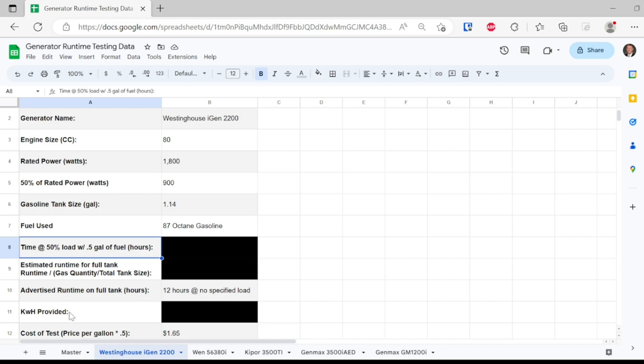To be able to compare differently sized generators, we are going to be measuring the kilowatt hours provided throughout this test. Some larger generators will be able to output more power. However, they may run for a shorter period of time because they have a larger size engine. Just a theory — we'll find that out as we get into these.